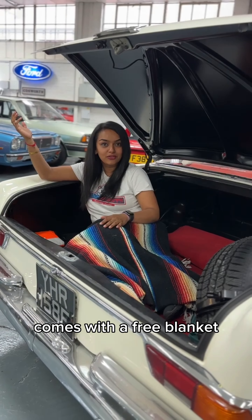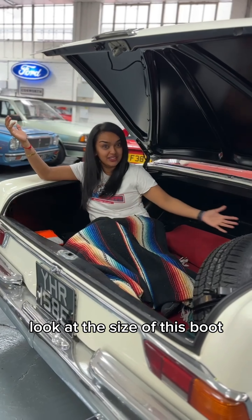Check this out — the same person who designed this car designed that car. Anyone fancy a picnic one day? Comes with a free blanket. Look at the size of this boot.